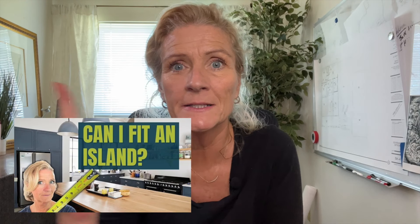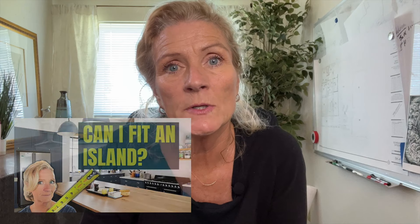If you have any questions about whether or not you can fit an island in your kitchen, what the clearances are, what to consider, stool heights, all of that — check out my video and that'll give you all the information you need. And if you want more, subscribe. I'd love to see you again.